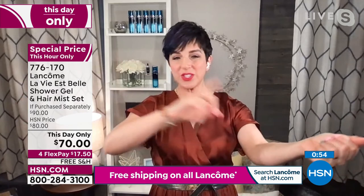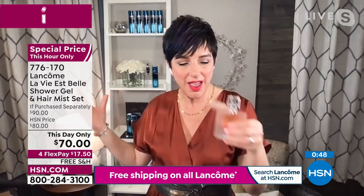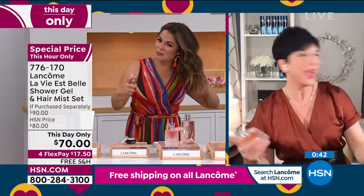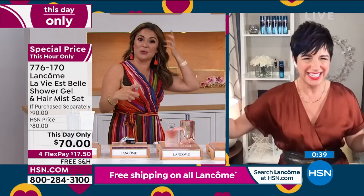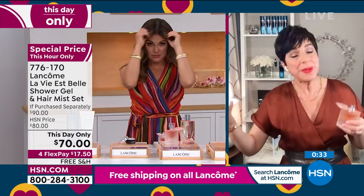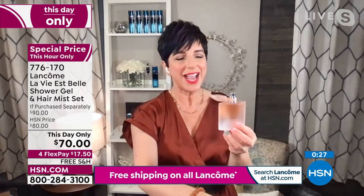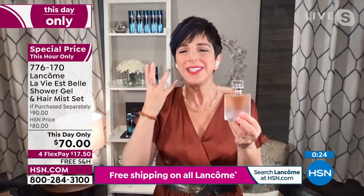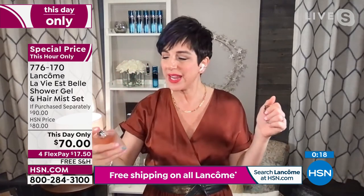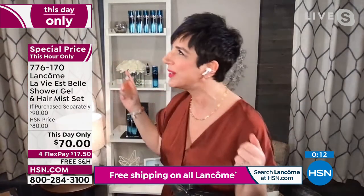Start with this La Vie Belle shower gel — just a tiny amount will foam up beautifully with warm water, cleanse your skin without stripping essential oils, and really help in layering that fragrance. Then use your La Vie Belle — just a little bit goes a long way. And this hair mist is so exciting because it's unique. A lot of women put fragrance in their hair, but because fragrance has certain ingredients that aren't great for hair, you really should steer clear. So we created our beautiful Hair Mist with all those yummy treatment ingredients for your hair, but with the scent of La Vie Belle.